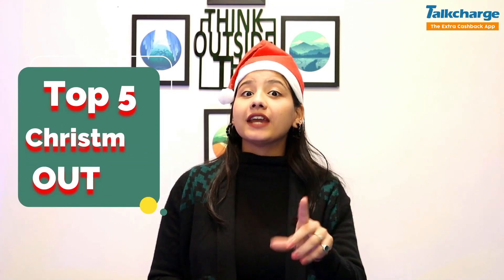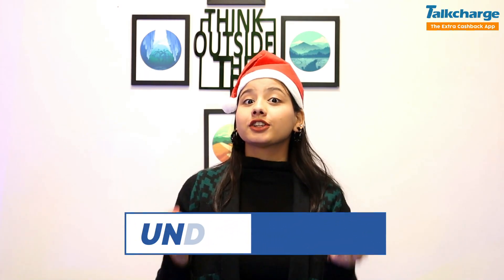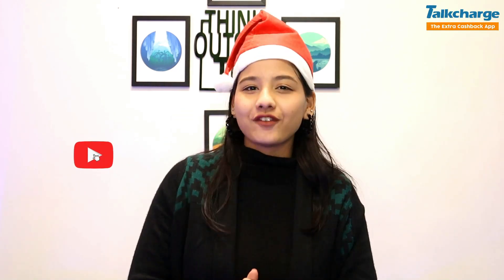Hi to all the girls! In today's video, I'm going to show you the top 5 Christmas outfits which you can style, which you will get under 1000 rupees, and you can take these dresses from Mintra. So let's start. For more videos, subscribe to this channel.